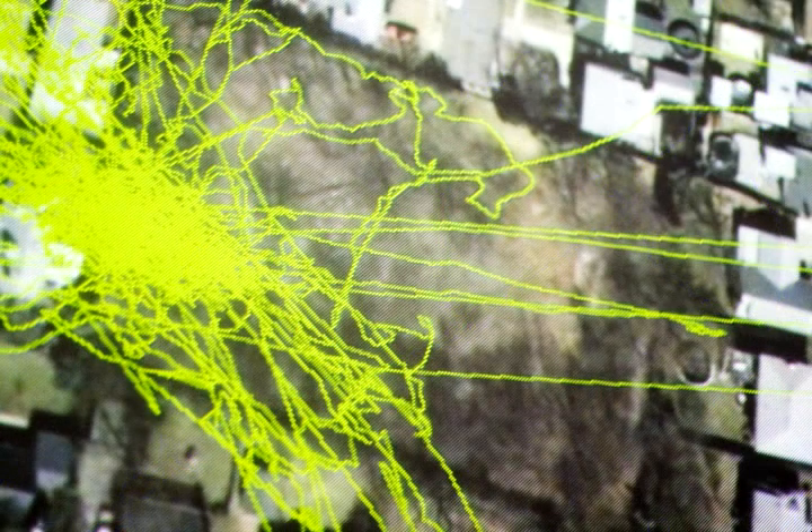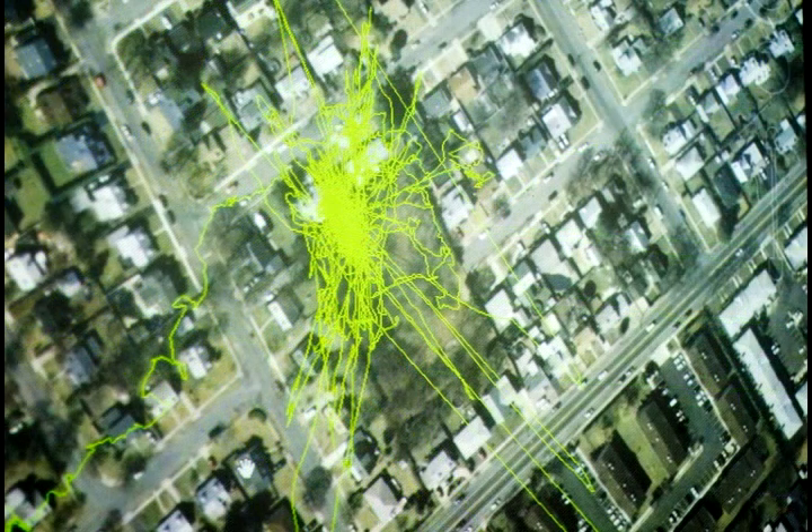These little spikes are just glitches because he must have been hanging out underneath something for a while. If he's hanging out underneath something that's metal, it'll shoot all over the place just because the satellite can't pick up the signal.